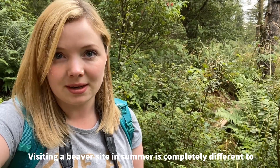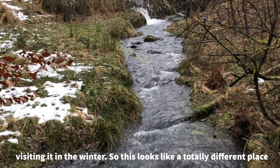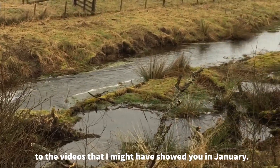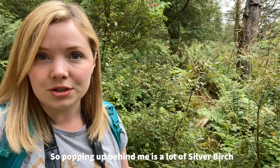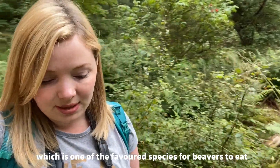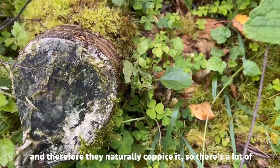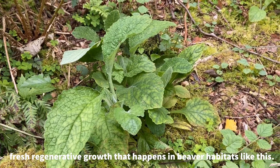Visiting a beaver site in the summer is completely different to visiting it in the winter, so this looks like a totally different place to the videos I might have shown you in January. Popping up behind me is a lot of silver birch — it's one of the favoured species for beavers to eat, and therefore they naturally coppice it. There's a lot of fresh regenerative growth that happens in beaver habitats like this.